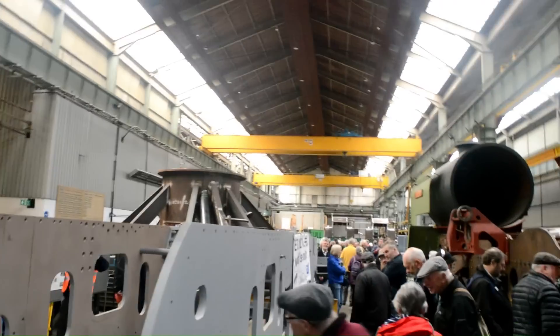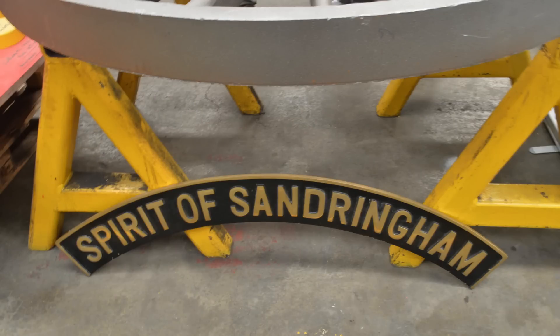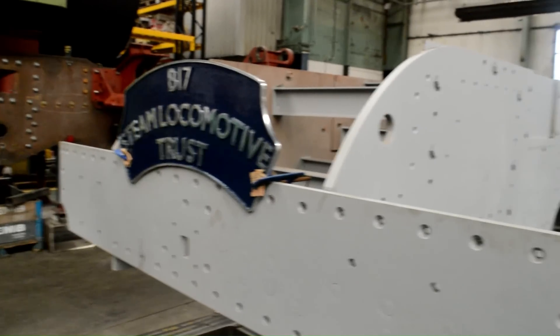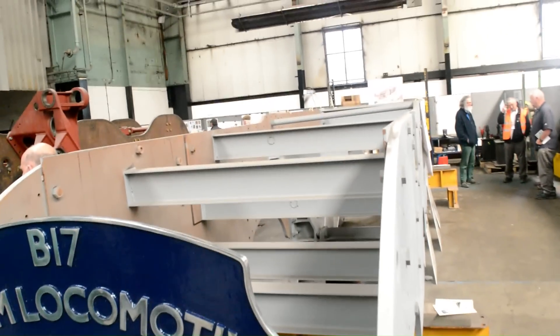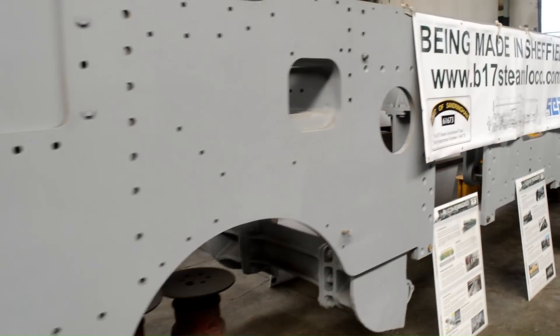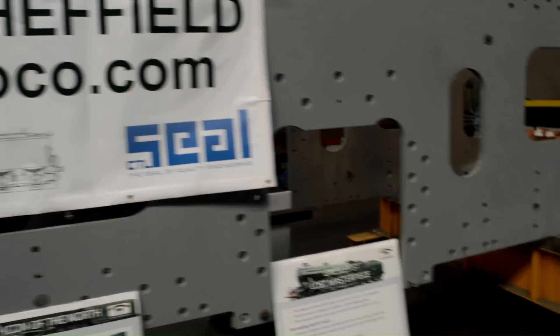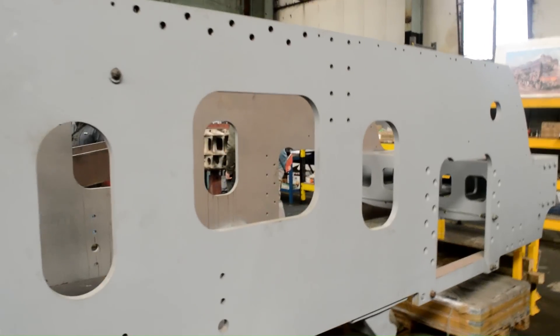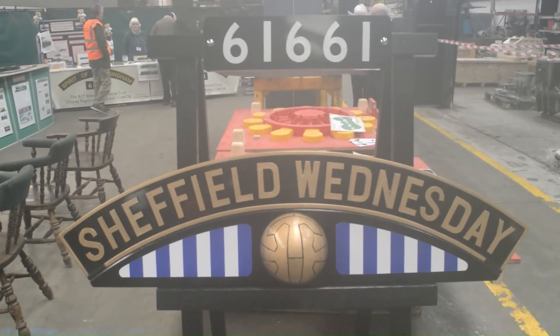Our second new-build steam locomotive is number 61673, Spirit of Sandringham. These were originally built in 1928 by the LNER and were designed by Sir Nigel Gresley. In total, 73 locomotives were built, but sadly, just like the clan class, all of them were scrapped by 1960 and none have survived. These locomotives were nicknamed Sandringhams or footballers — most people refer to them as Sandringhams — because most were named after stately homes and the other half after football clubs. The nameplates are rather nice, with the football actually protruding from the base of the crest.